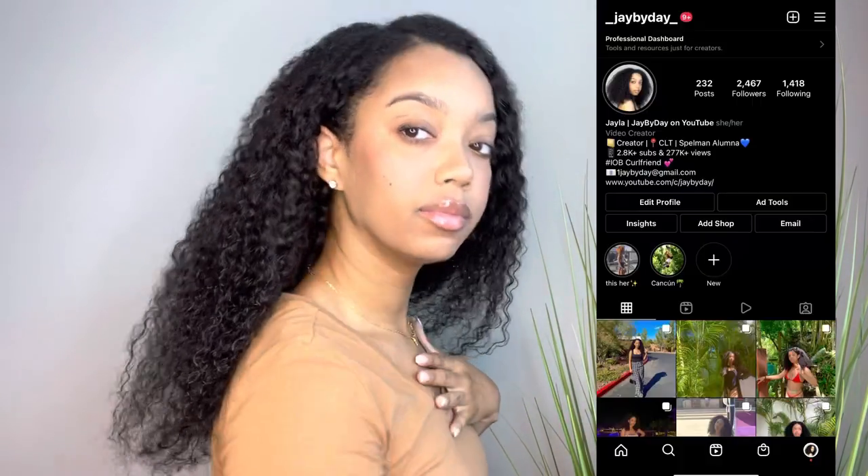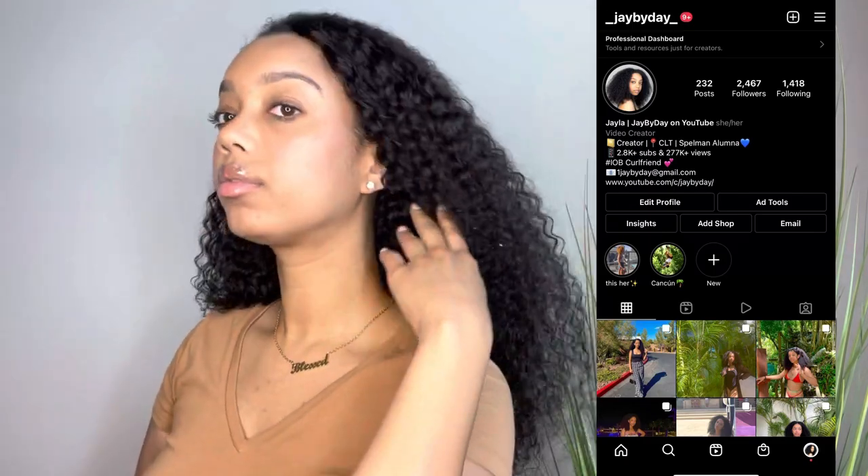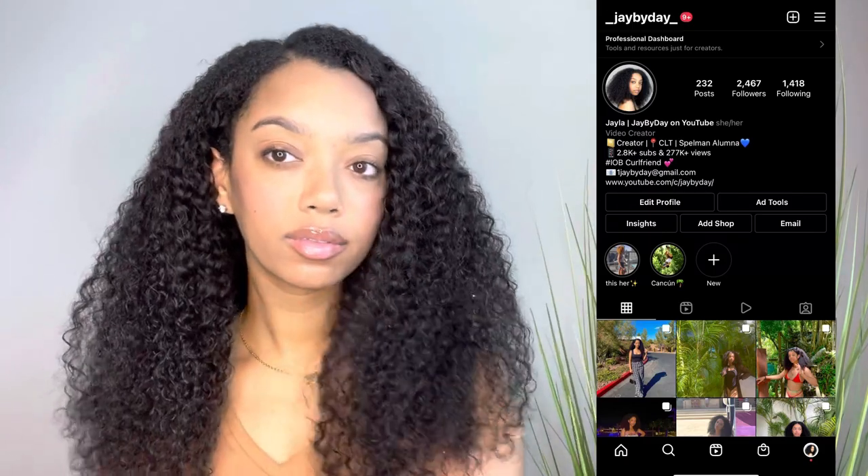Let me know what you guys think of the wigs in the comments. If you've been a fan since I was Naturally She's Fly, you know I was known for my natural styles and I've been wearing a lot more wigs now, so let me know what y'all think of this type of protective style. If y'all want to follow me on Instagram, I'm at underscore J-A-Y-B-Y-D-A-Y. Don't forget to hit the thumbs up if you like this video, hit that subscribe button if you haven't already, and I'll see you all in my next video. Bye.